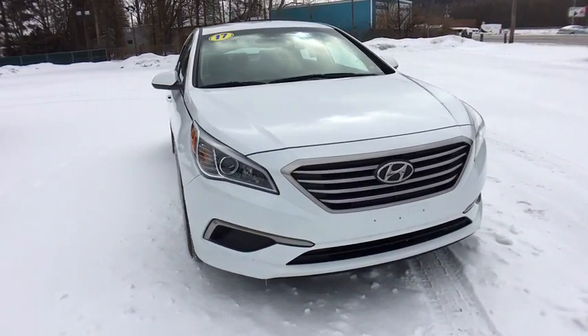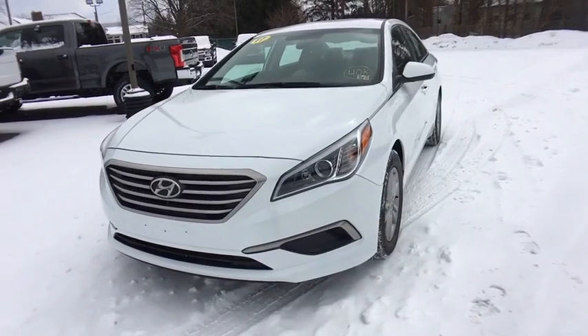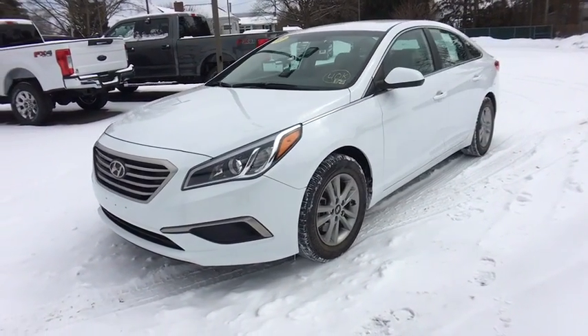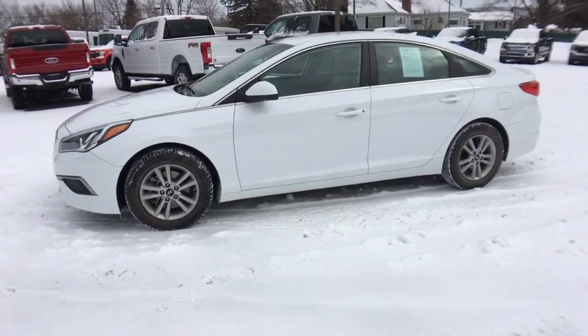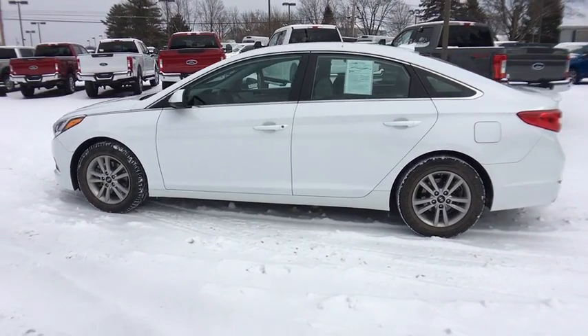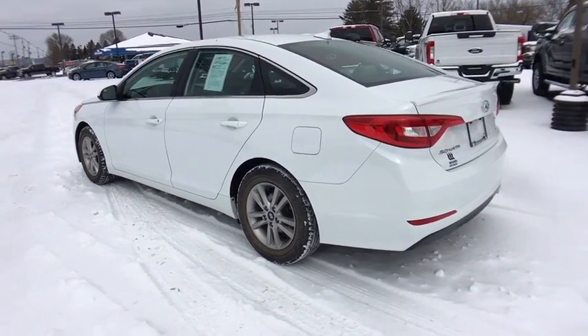The 2017 Hyundai Sonata. The Sonata has a long list of technologically advanced interior features and options that make driving safer, more convenient, and much more fun. Don't forget the exterior corrosion protection — a 14-step roto dip system that provides unmatched protection for your Sonata.